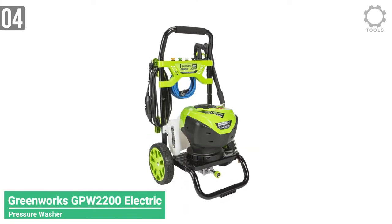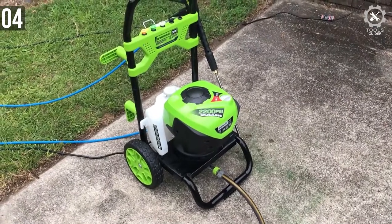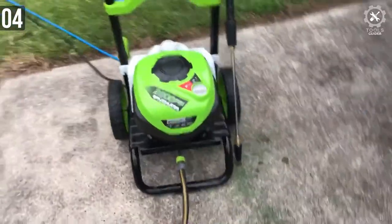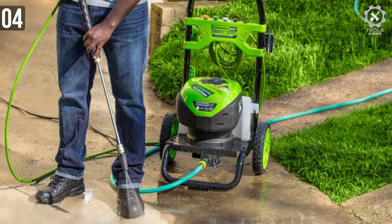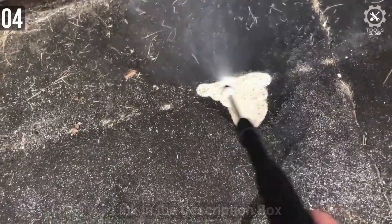Number 4: GREENWORKS GPW 2200 Electric Pressure Washer. Instead of a common universal motor, this one comes equipped with a 14A brushless motor which lasts longer and provides more power. The GPW 2200 is capable of producing up to 2200 PSI of pressure at a water flow rate of 2.3 GPM. With a unit like this in your hands, you can breeze through all the dirt and gunk on your property in one go.